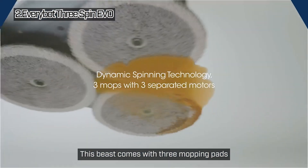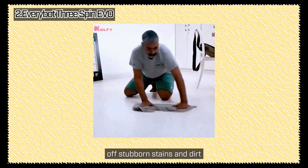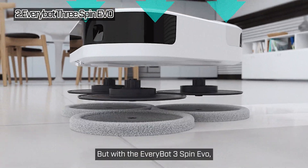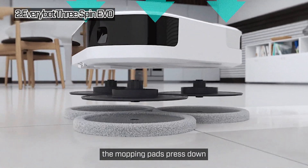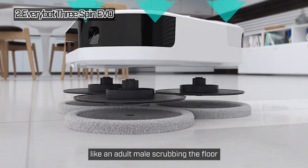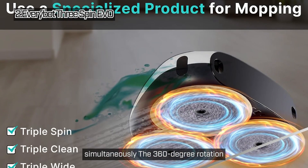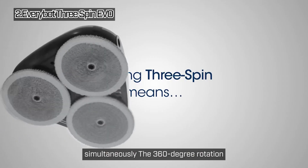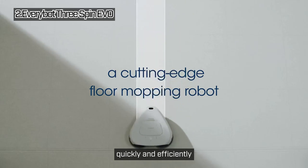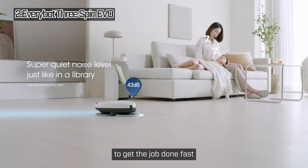This beast comes with three mopping pads that provide powerful floor cleaning action. You know how tough it is to scrub off stubborn stains and dirt — you usually have to get down on all fours and scrub hard. But with the EveryBot 3 Spin EVO, the mopping pads press down with a force equivalent to 2.1 kilograms, like an adult male scrubbing the floor. It features three motors and can accommodate three mopping pads simultaneously. The 360-degree rotation and independently moving pads allow it to cover large areas quickly and efficiently — it's like having a team of three cleaners working in sync.